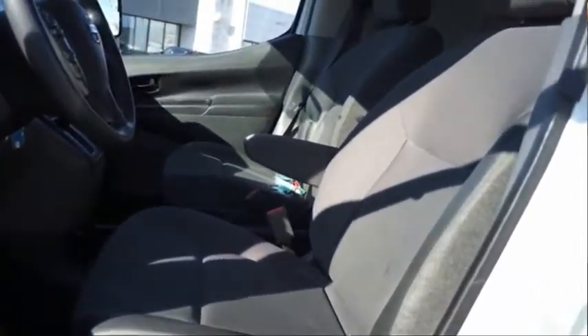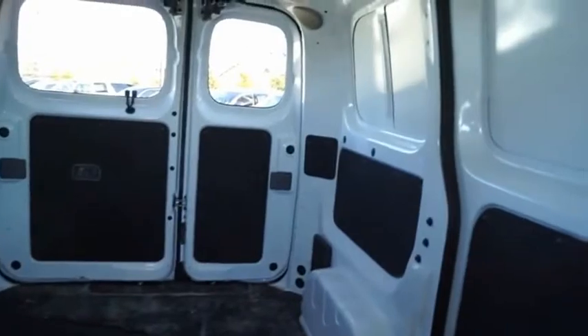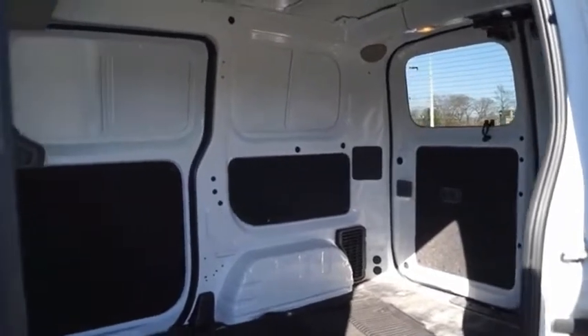You're a lot more than what it says on your calling card, and you need your vehicle to be more than a van. You demand innovation and versatility. You need it to be your mobile office, your workshop, and your billboard on wheels. The Nissan NV is for you. Take this vehicle for a spin and see why so many shoppers are now proud owners.